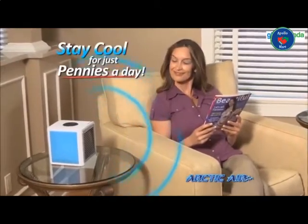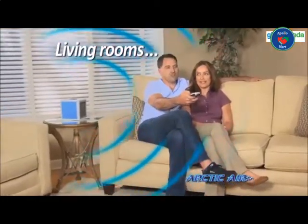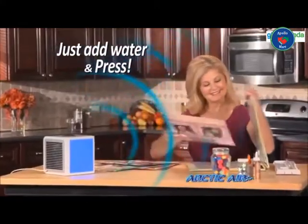Spaces into cool, refreshing places for just pennies a day. Whether you want to cool off in a hot kitchen or stay nice and comfy watching TV, Arctic Air lets you create your own personal comfort zone. Just add water and press the button. Then relax and enjoy the cooling breeze.